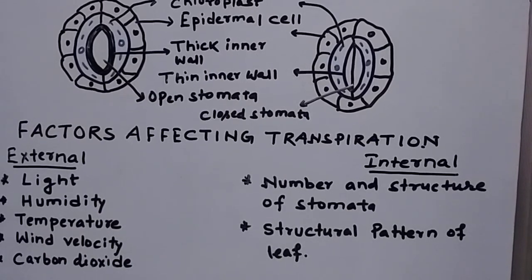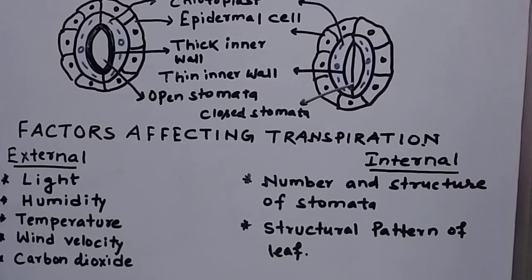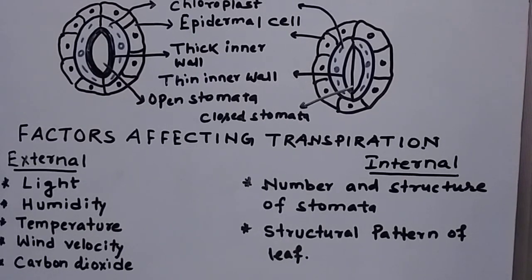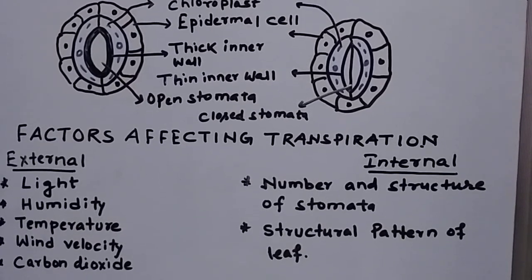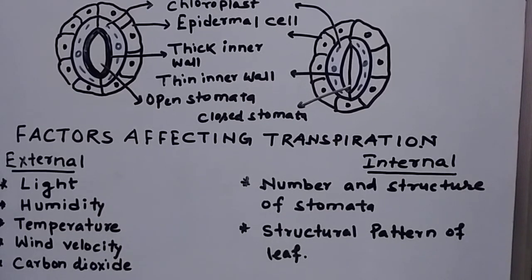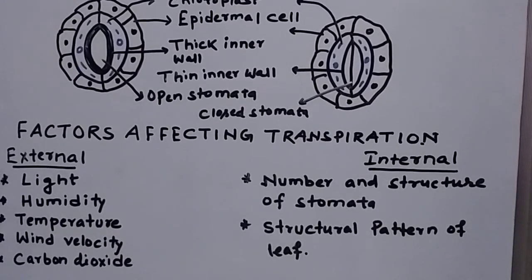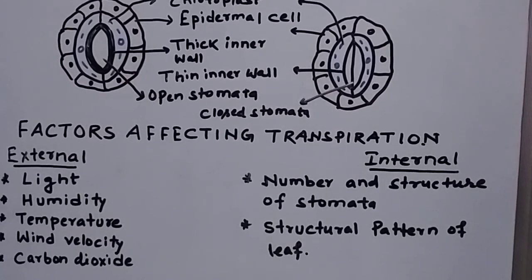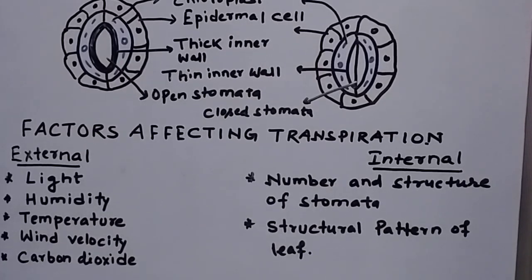Humidity has a different way of affecting transpiration. Humidity refers to the amount of water vapor in the atmosphere. If the humidity is higher in the atmosphere, the concentration of water vapor is more outside, so the release of water vapor from the plant will decrease. Therefore, humidity affects transpiration inversely — that is, humidity rises, transpiration decreases.